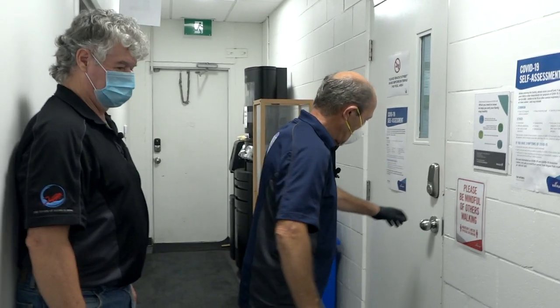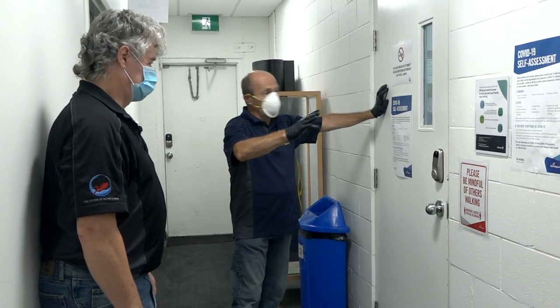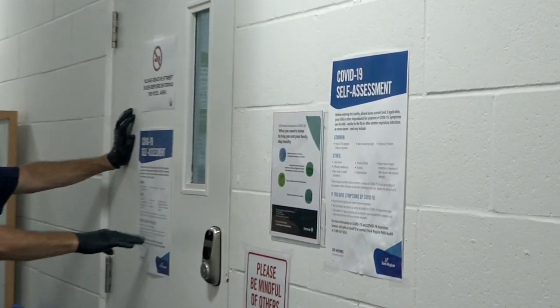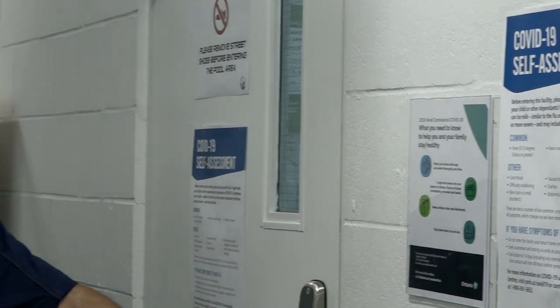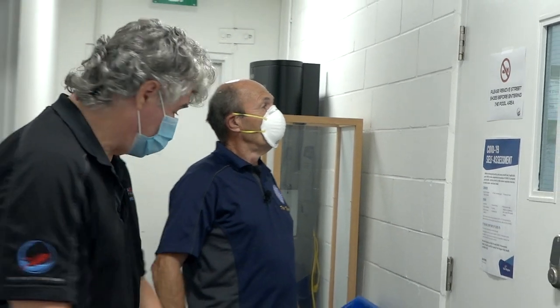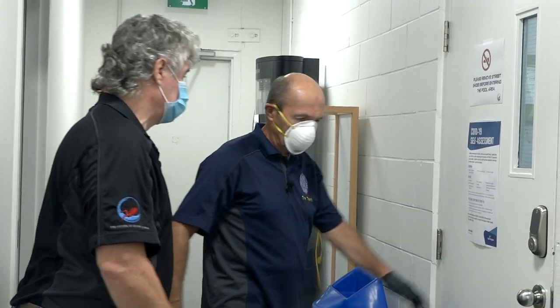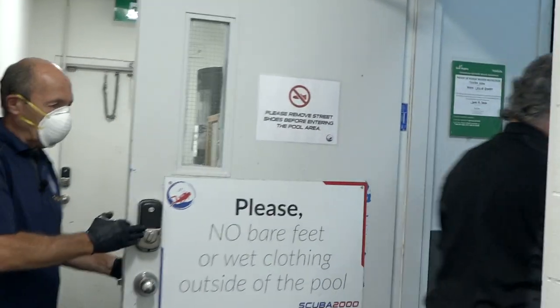Let's go to the pool. You can see all the standard COVID information posted — things to be mindful of and check for before going into the pool. It doesn't hurt to have another reminder. We've also made it so that students have to remove their street shoes before they enter the pool area, because it helps minimize contamination from outside on the pool deck.